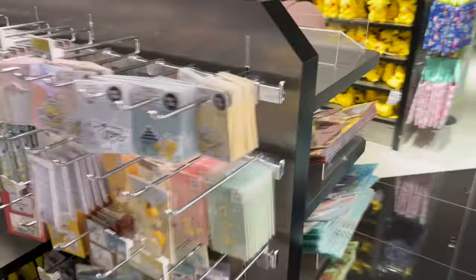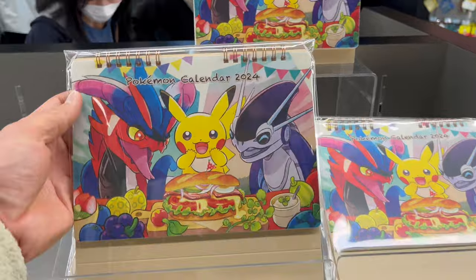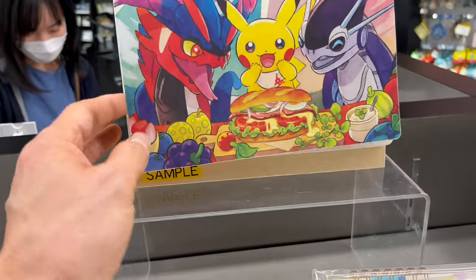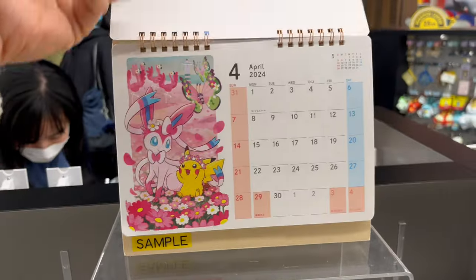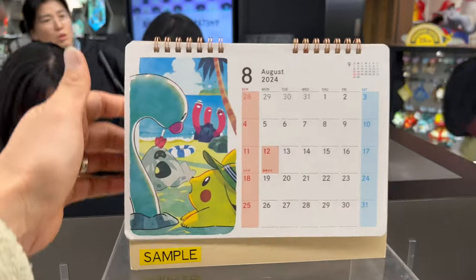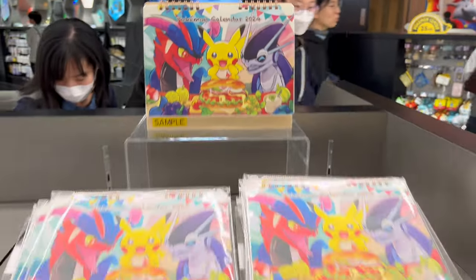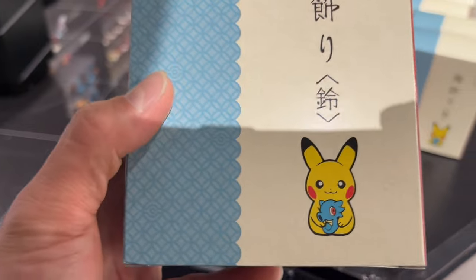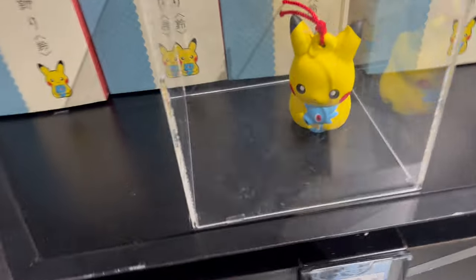Here's another item that caught my eye — it's a desk calendar for 2024, featuring Pikachu and the Paldean Pokemon. Very nice item.